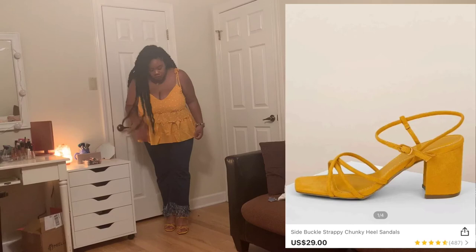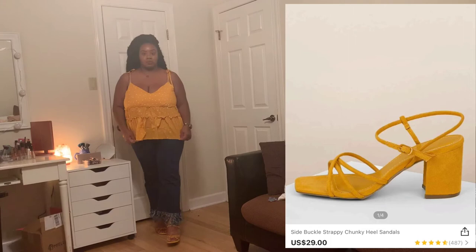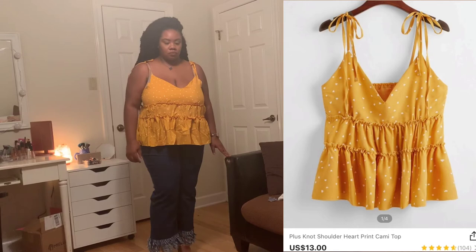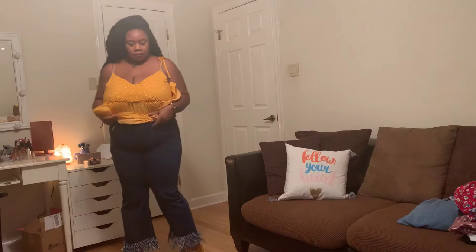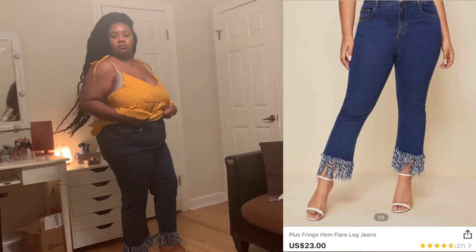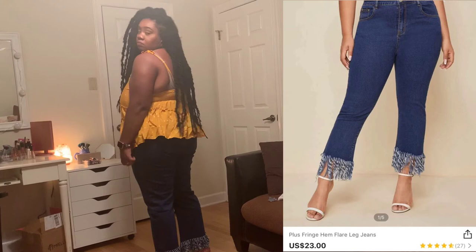Next I have these super cute square-toe square-heel yellow heels from SHEIN. I got these on sale for $13 — a lot of this stuff was way cheaper than the screenshots because I used a coupon. I also got these fringe jeans in a 3X, knowing I could wash them in hot water to shrink them down a bit since they're a little loose. I love those jeans — super cute, dark wash with fringe on the bottom flaring out.